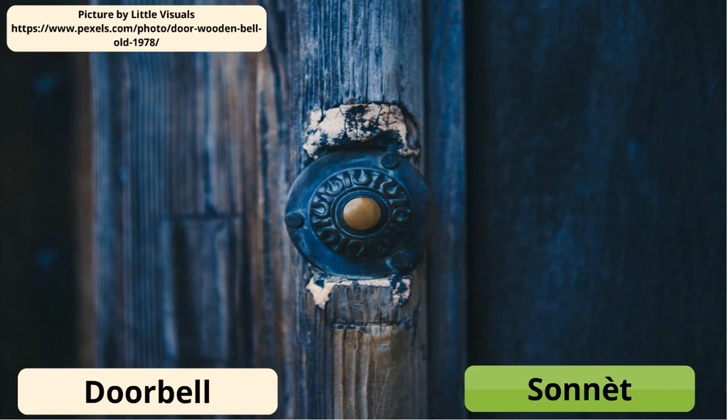A doorbell is sonnette. The actual act of ringing the bell is sonnet.